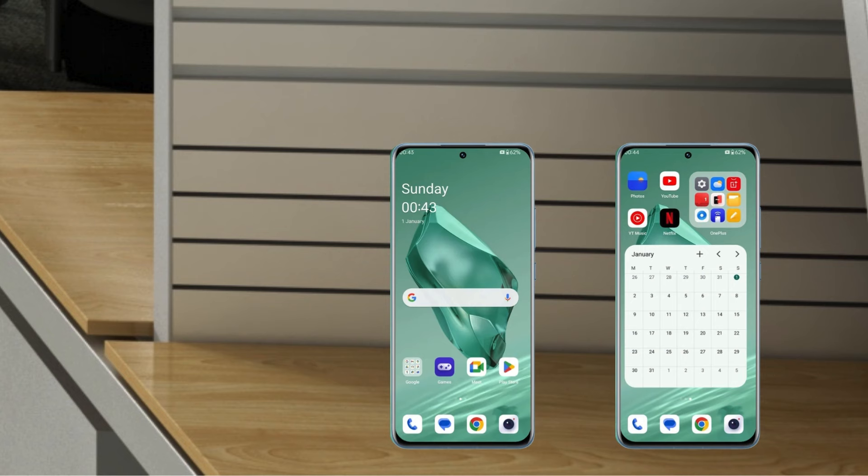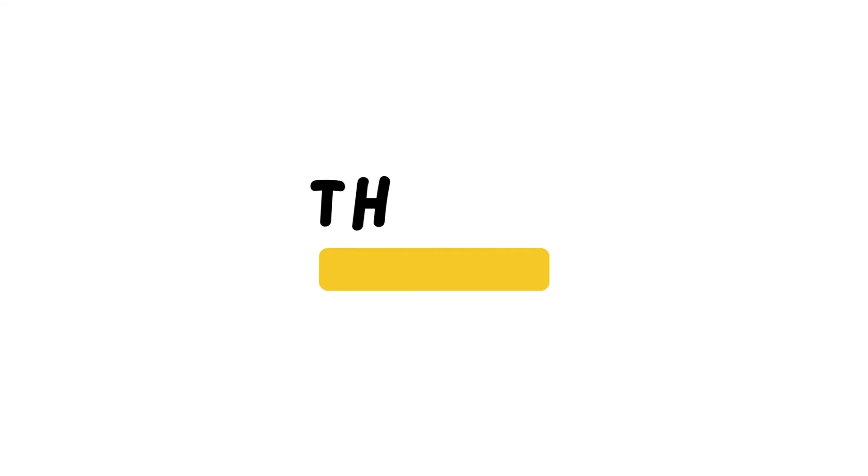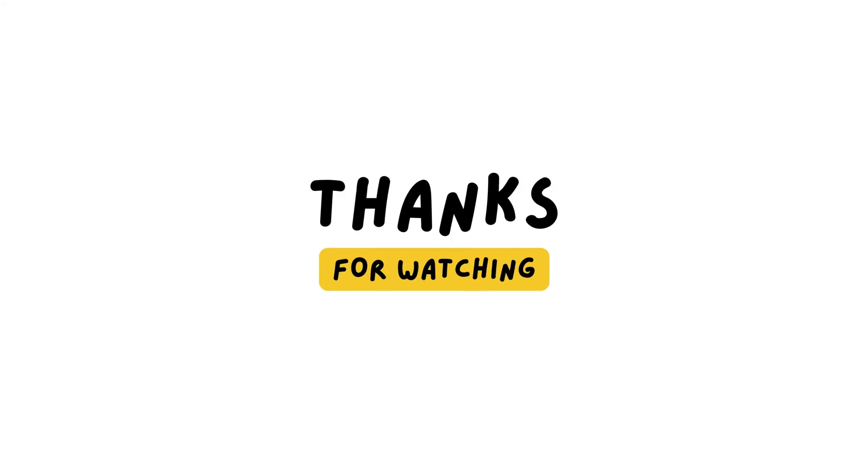Stay tuned for more tech insights and don't forget to like, share, and subscribe for the latest updates. Thanks for watching, and until next time, happy capturing!